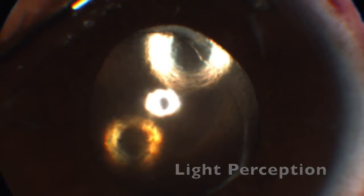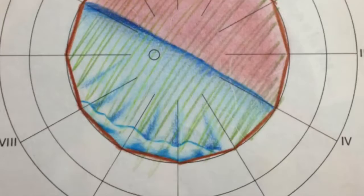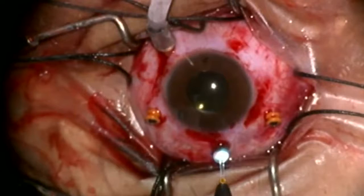A 29-year-old male had blunt trauma on his left eye. In 2005, he developed a traumatic cataract and underwent phacoemulsification in 2009. After 5 years, he presented with a giant retinal tear and retinal detachment. For its management, we decided to perform a scleral buckling with pars plana vitrectomy.